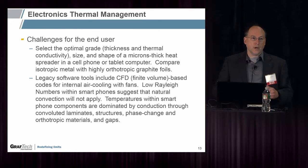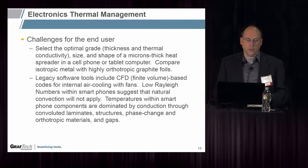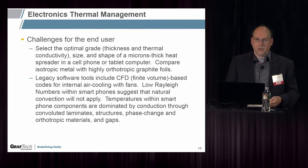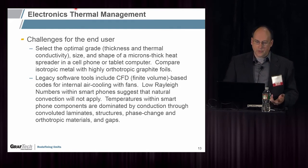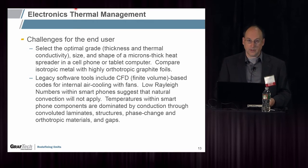We're often competing with copper in this application. Some of the legacy software tools include CFD, which are finite-volume-based codes for internal air cooling with fans. Remember, 10 or 20 years ago, all the computers had fans, and they were boxes with rectilinear geometry. A lot of people are still using these software packages, which were optimized for that, when in fact most electronics are just thin with no air in them. Temperatures within smartphone components are dominated by conduction rather than convection, through convoluted laminates, phase change materials, orthotropic materials, and gaps between layers.